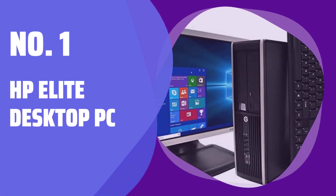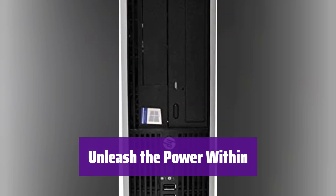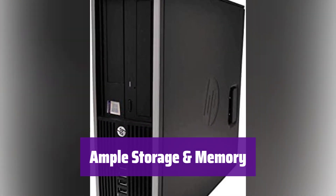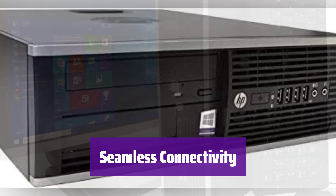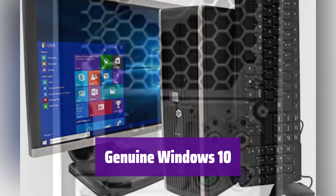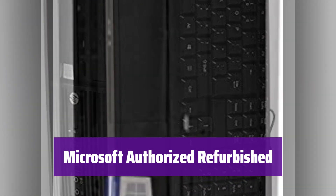Number 1: HP Elite Desktop PC. Experience lightning-fast processing speeds with its powerful Intel Core i5 processor, ready to handle all your tasks with ease and efficiency. Enjoy vast storage for all your files and applications; the generous memory ensures smooth multitasking so you can work without interruption. Stay connected with built-in USB Wi-Fi and enjoy crisp stereo sound. Expand your workspace with multiple monitor support. This PC is a Microsoft-authorized refurbished product, ensuring quality and reliability.